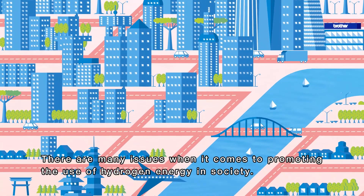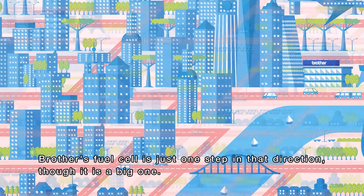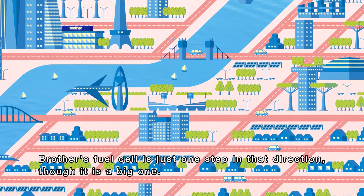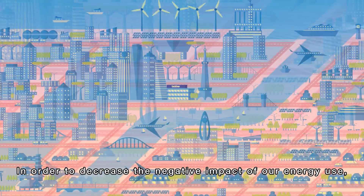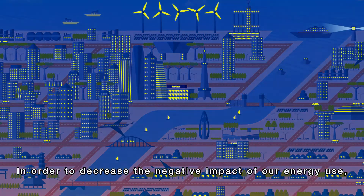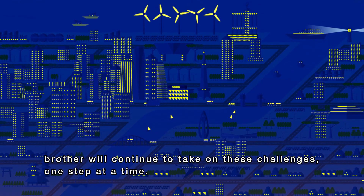There are many issues when it comes to promoting the use of hydrogen energy in society. Brother's fuel cell is just one step in that direction, though it is a big one. In order to decrease the negative impact of our energy use, Brother will continue to take on these challenges, one step at a time.